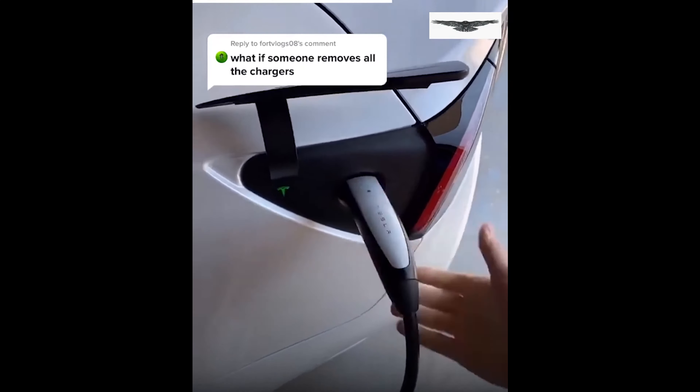It's actually impossible to take a charger out of a locked Tesla. Obviously the doors are locked, so it makes sense the charger will be locked too. No matter what, you're not getting the charger out — it's locked in there.